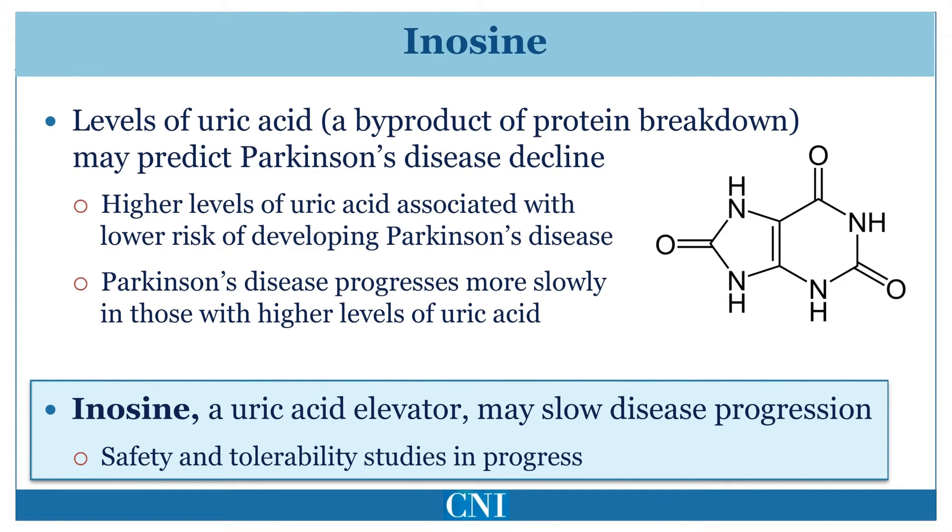Studies of patients with Parkinson's disease have shown that those with higher levels of uric acid have a slower progression of disease. Uric acid is a byproduct of protein breakdown. Excessive levels of uric acid, however, lead to gout, a painful condition affecting the joints.